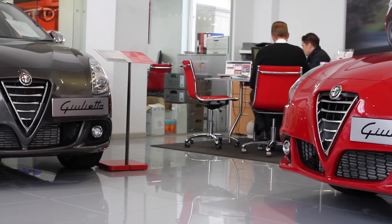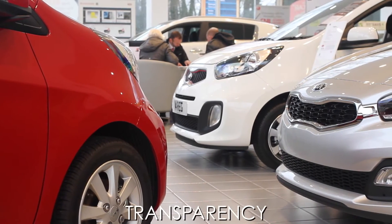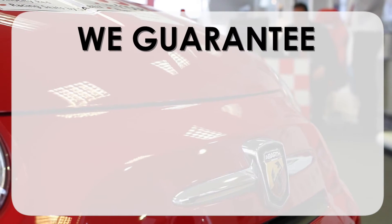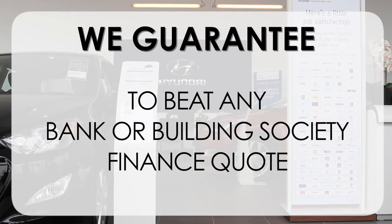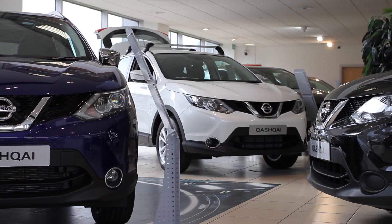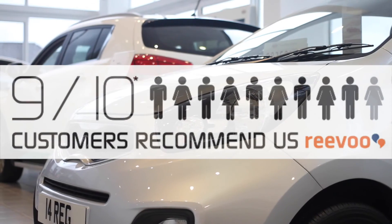At Wessex Garages we pride ourselves on our three pillars: Total Trust, Transparency and Value for Money. This, alongside our guarantee to beat any bank or building society finance quote, means you can purchase with confidence — complemented by our high levels of customer service, which is why 9 out of 10 of our customers recommend us.